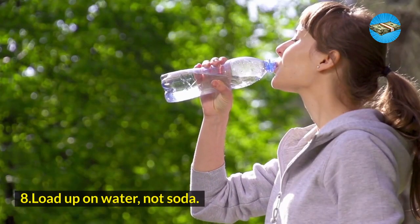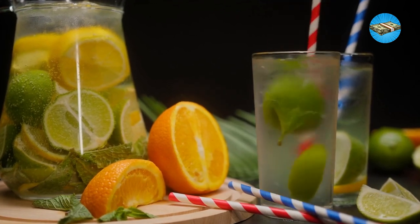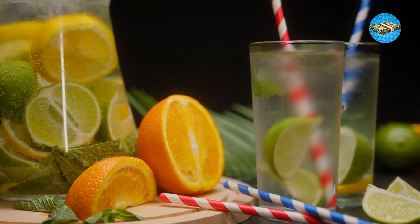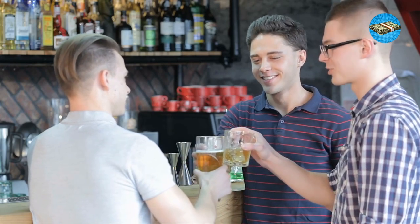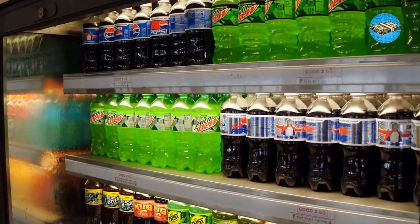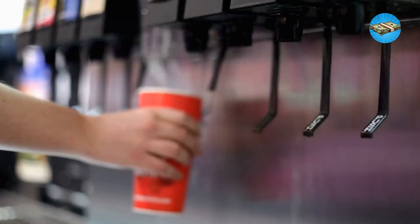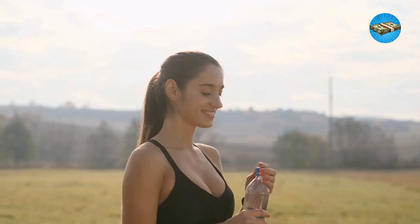Number 8: Load up on water, not soda. According to the U.S. Centers for Disease Control and Prevention, 3 out of 10 Americans love drinking sugar-sweetened beverages, including lemonade and soda. The majority of them are young folks, Blacks, and men. Each person drinks about 39 gallons of commercially available beverages yearly — that's equivalent to about 375 16-ounce soda cans annually. Although the yearly average is only about $262, you're still spending. Why not drink water instead?